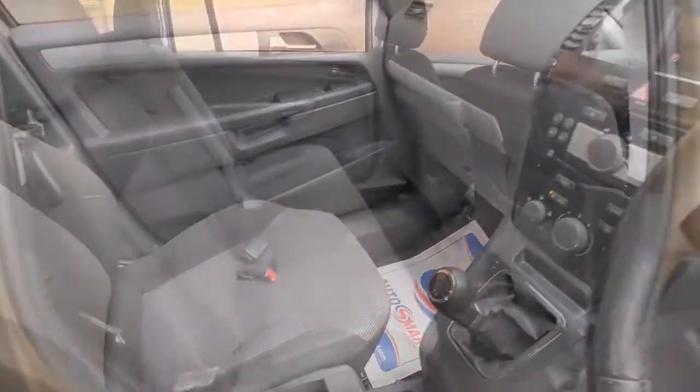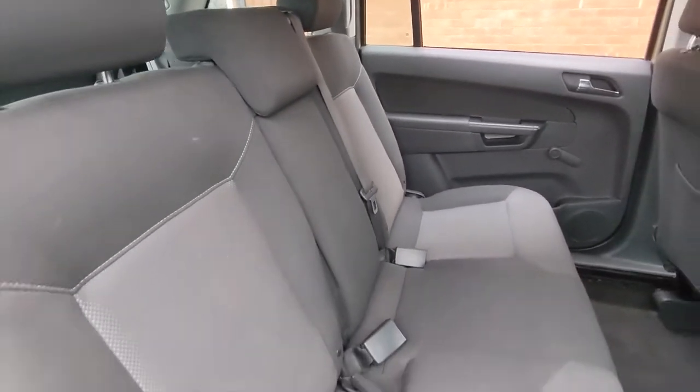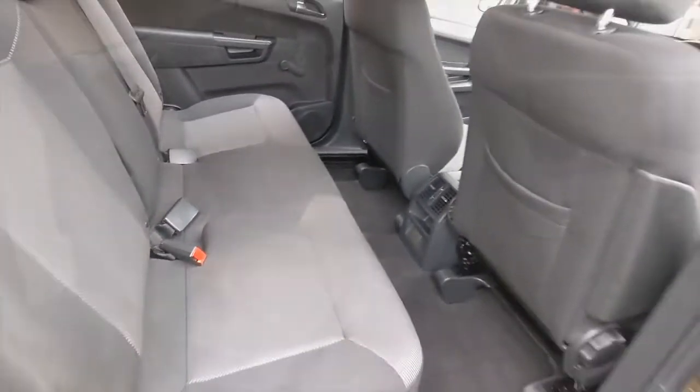In the back of the car it's pretty much the same story. There are 3 seat belts on the centre row, all finished in charcoal grey cloth upholstery. You also have the ISOFIX child seat system, so even the kids are catered for.